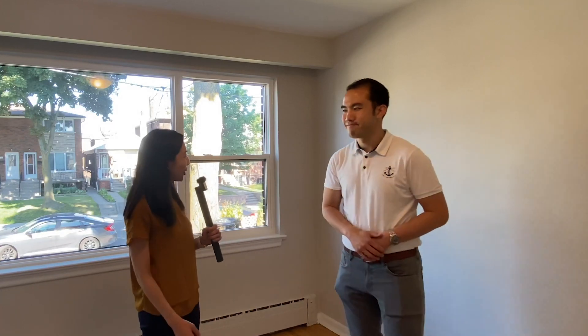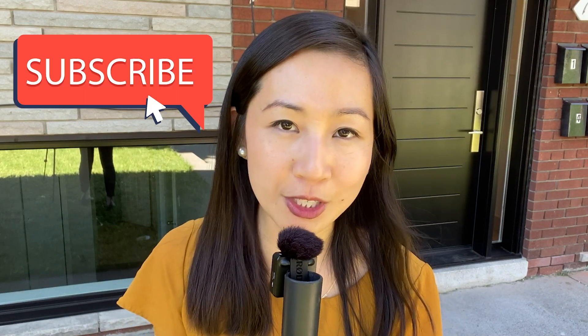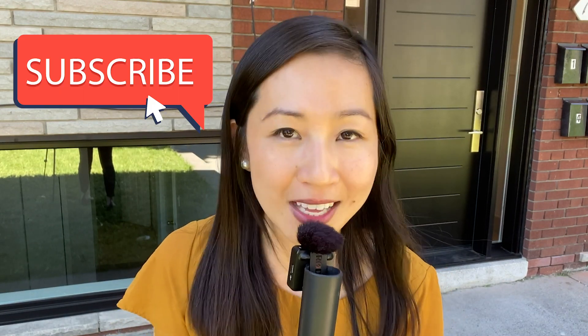Alright, sounds good. Thanks for showing me around today. If you liked this video, remember to give us a thumbs up and don't forget to subscribe to our YouTube channel for more weekly real estate investing videos just like this one. If you need help with real estate investing in Toronto, our team at Elevate is happy to help. I wish you all the best in your real estate investing journey — thanks so much for watching and I'll see you in the next video.